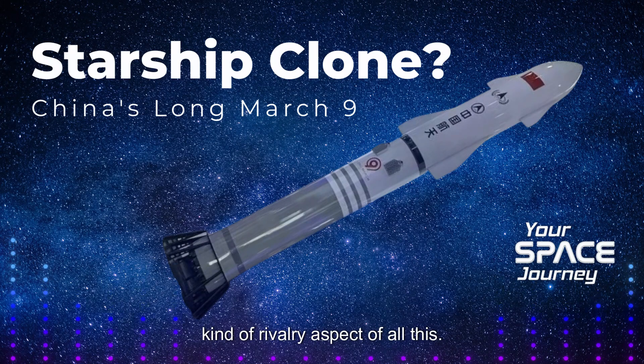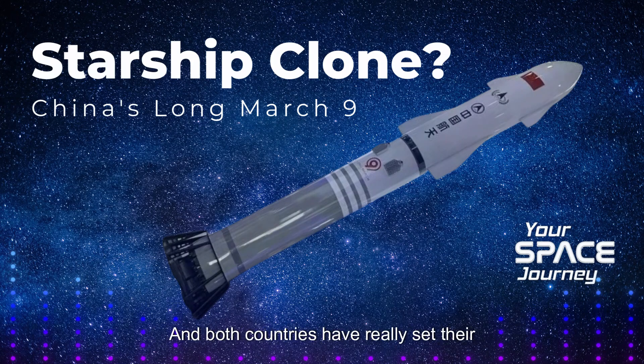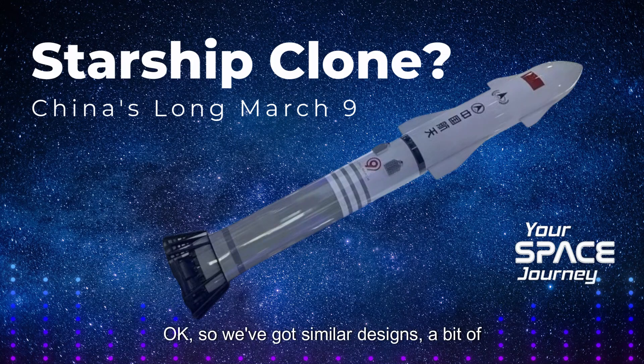Let's not forget the rivalry aspect of all this. SpaceX has already had several successful test flights with Starship and they're aiming to have it fully operational really soon, potentially even supporting NASA's lunar missions by 2026. Meanwhile, China is targeting a 2033 debut for the Long March 9. There's definitely a race going on here, and both countries have set their sights on ambitious goals, including crewed missions to the moon and even Mars.